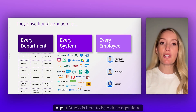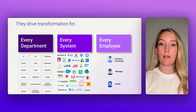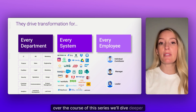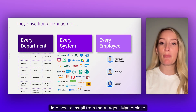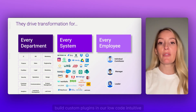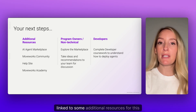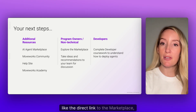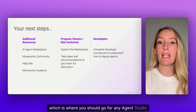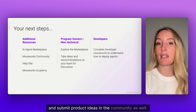As you've now seen, Agent Studio is here to help drive agentic AI transformation for every department, every system, and every employee. Over the course of this series, we'll dive deeper into how to install from the AI agent marketplace and how to build custom plugins in our low-code intuitive plugin workspace. We've also linked additional resources for this video, like the direct link to the marketplace and a link to the Moveworks community, which is where you should go for Agent Studio product updates, questions for our product team, and product ideas.